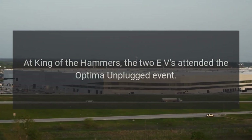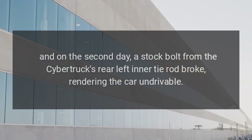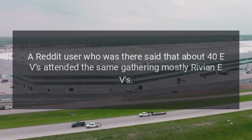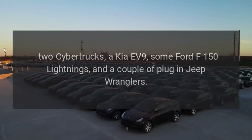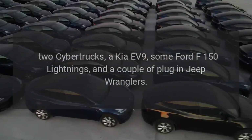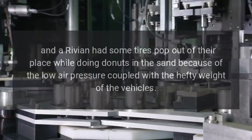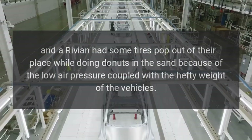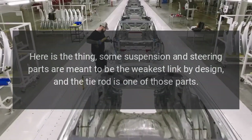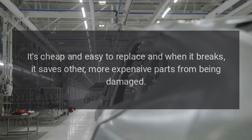At King of the Hammers, the two EVs attended the Optima Unplugged event, and on the second day a stock bolt from the Cybertruck's rear left inner tie rod broke, rendering the car undriveable. A Reddit user who was there said about 40 EVs attended the same gathering — mostly Rivian EVs, two Cybertrucks, a Kia EV9, some Ford F-150 Lightnings, and a couple of plug-in Jeep Wranglers. Besides the Tesla, an F-150 Lightning and a Rivian had tires pop out of their place while doing donuts in the sand, due to low air pressure combined with the hefty weight of the vehicles.